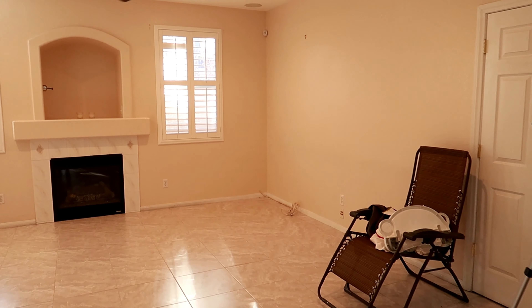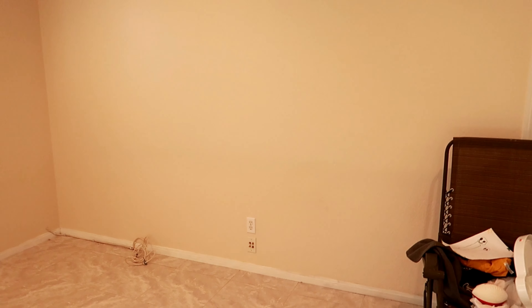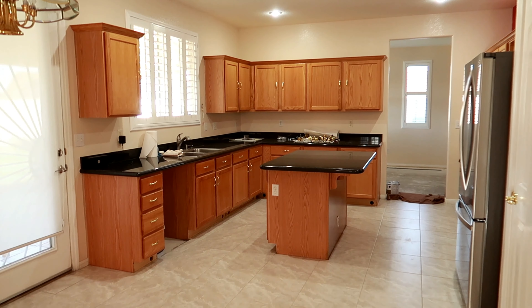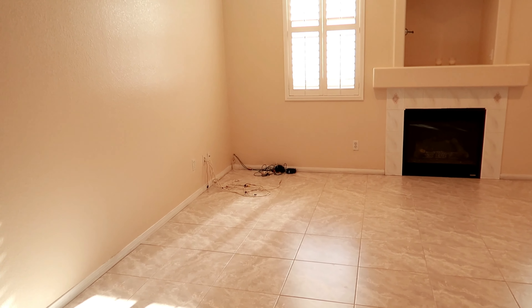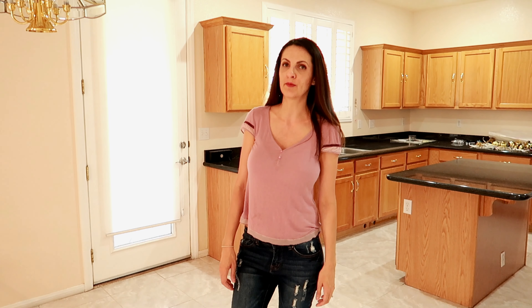I want to do some built-ins for our TV so it'll have storage underneath for like DVDs and stuff. I'm not sure if it'll be a full wall all the way up to the ceiling. I think it's awesome because I can be cooking right here and the kids could just be over here playing or watching a show. Here's the kitchen space and I just can't wait to start cooking in here.